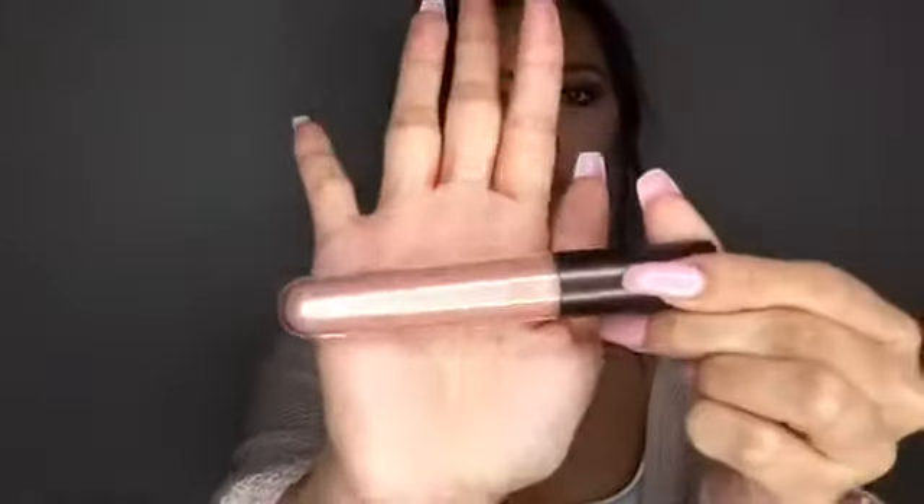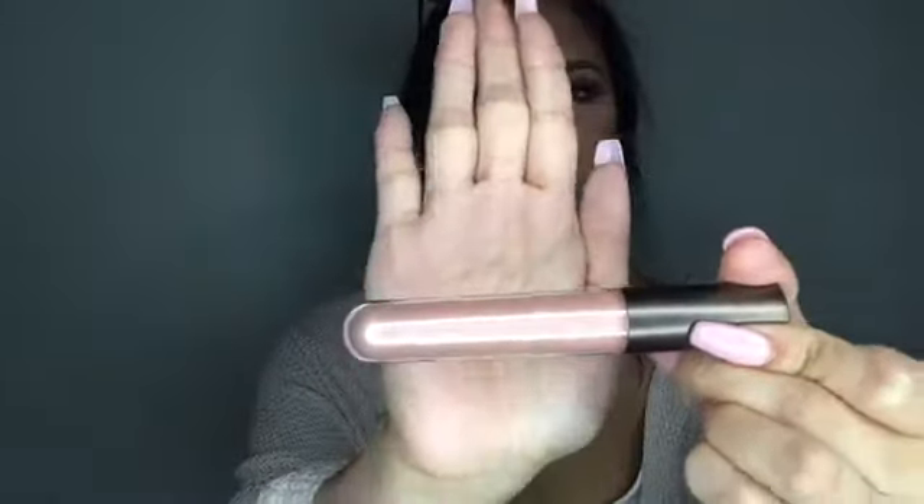This is what it looks like — it's just a little tube. It smells like vanilla. The applicator is pretty thin.